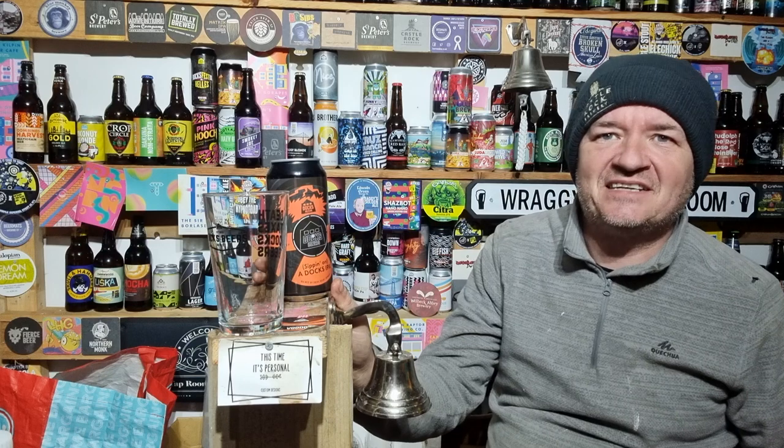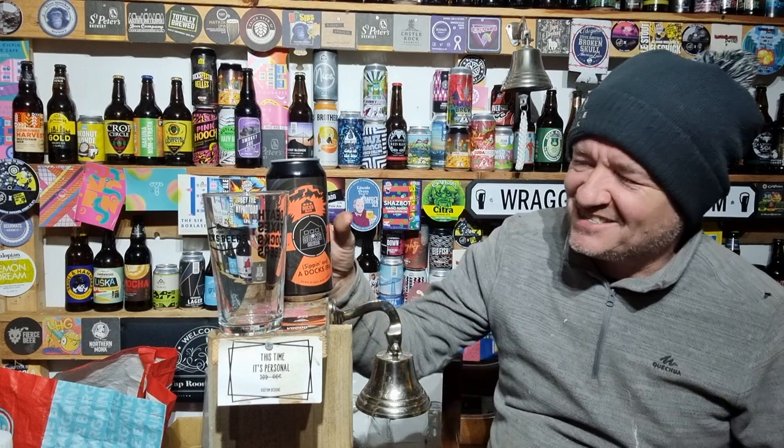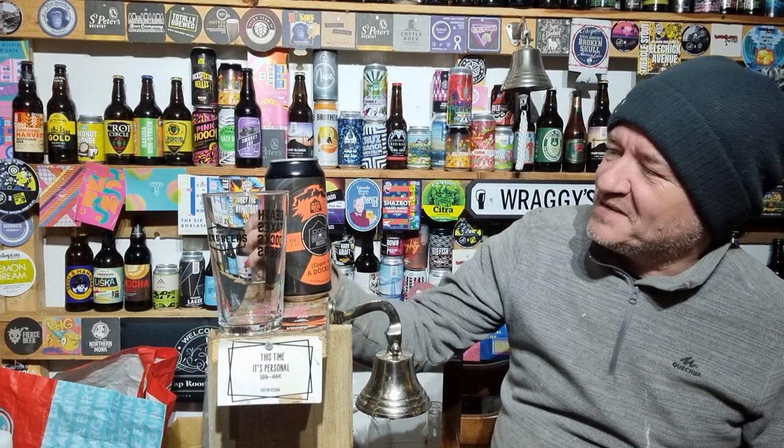I felt like drinking something nice ABV wise, although I've got to be careful because I got a bottle last night — a yellow card last night. So this is from Dock's Beers.